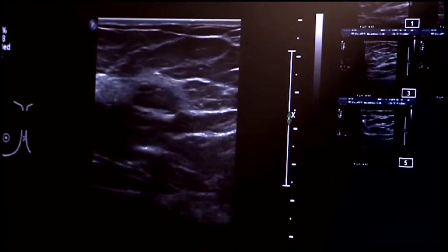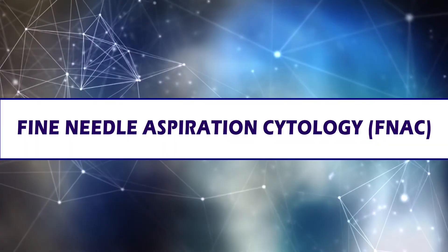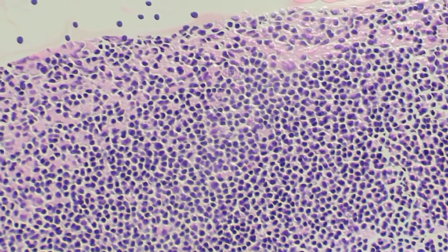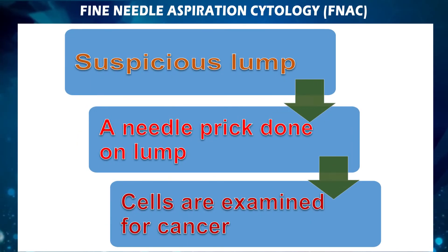To assess whether the lump is cancerous, a sample of tissue or fluid is removed and tested in a laboratory. If suspicious nodes are present on ultrasound, you will undergo FNAC (fine needle aspiration cytology) of the node in the same sitting. FNAC is a needle prick of the node — usually mildly painful — performed to detect cancer. It involves a prick of a 22 to 26 gauge needle into the breast mass to extract cells, which are then placed on a slide or made into a cell block for evaluation in the pathology department. This allows doctors to distinguish between benign and malignant tumor, and the axillary lymph nodes can be evaluated.